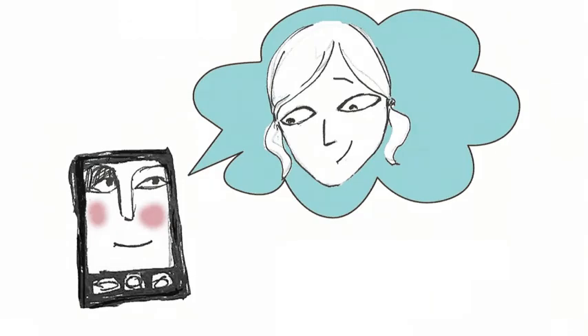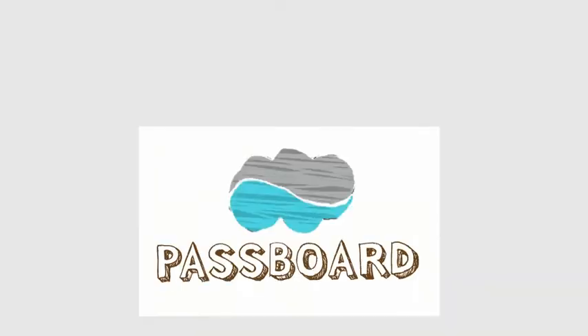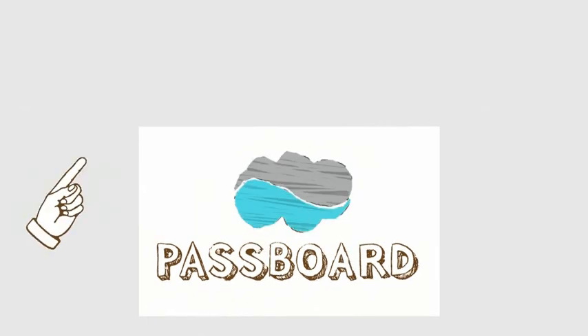Passport turns you into the password. Passport makes your device a truly trustworthy companion. Learn more about Passport here.